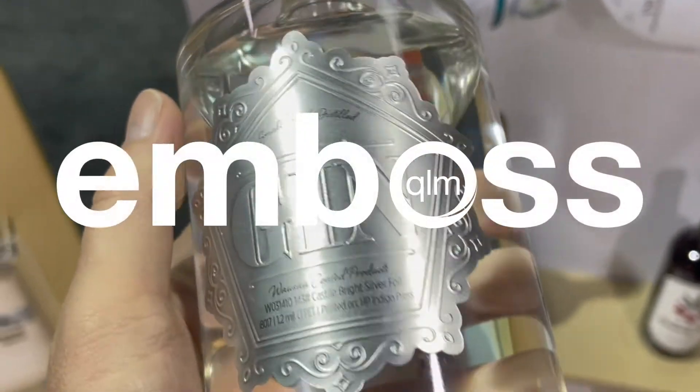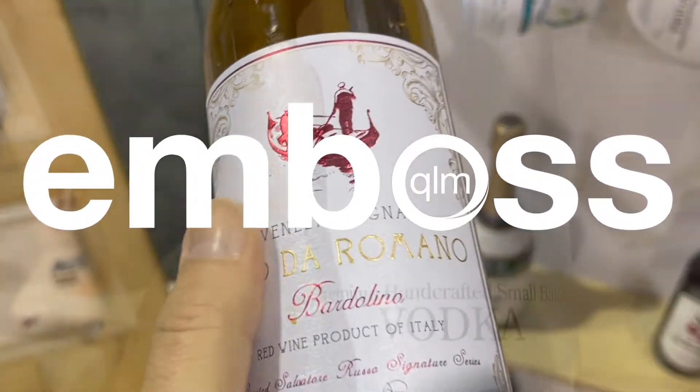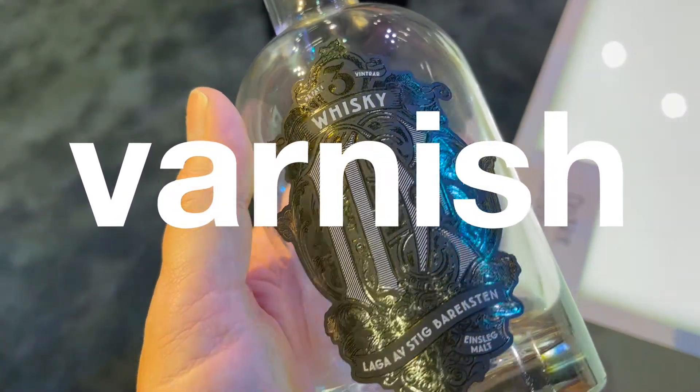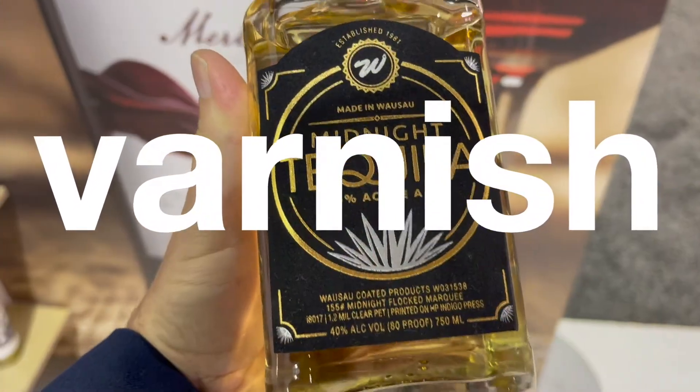Embossing and debossing is one of the easiest and most effective ways to create the dimension of texture, often bringing a sense of elegance and refinement. Varnishes and laminates create contrasts of texture and light to encourage product interaction and ooze luxury and comfort.